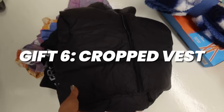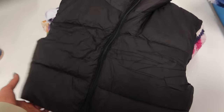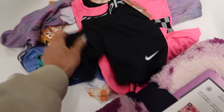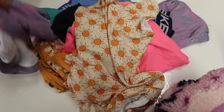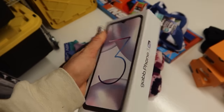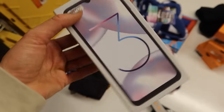Gift number six is this crop puffy vest — she's been begging me for one. I also bought her some clothes from Shein because she needed some jeans, so I'll give her a box with the puffy vest and the jeans together. Gift number seven: she really needed some new gymnastics Leos and she loves these shorts to wear over her Leos, so I got her some Leos and shorts — maybe not super exciting but necessary. Gift number eight is a Gab phone, since she's had the same one for several years and it's in very rough shape. The new one has Gab Music, better photo capabilities, and some fun art apps.